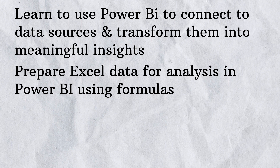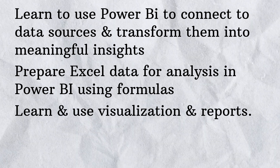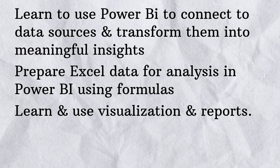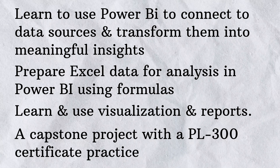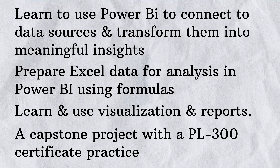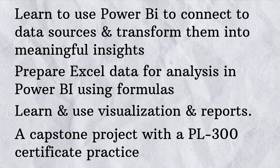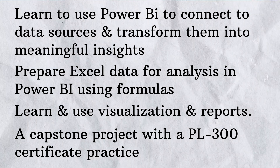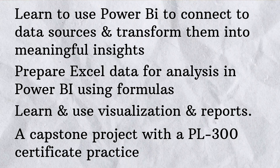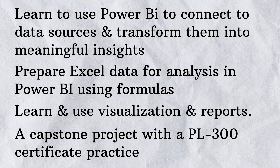They also claim you will learn to use the visualization and report capabilities of Power BI to create dashboards and reports. Finally, they provide a capstone project to demonstrate these skills. The biggest catch in this certification program is that they provide preparation and practice tips for the exam called PL-300.